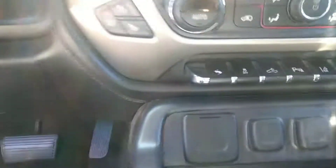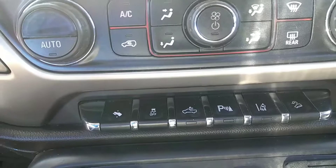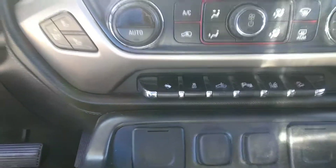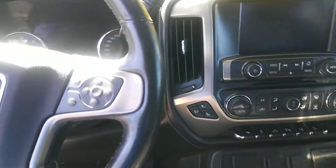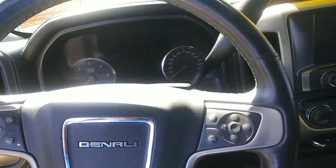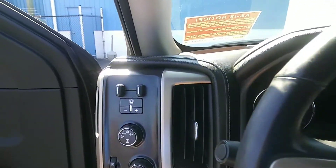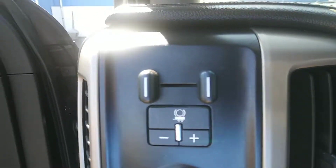And there's your center stack with all your controls. Automatic pedal adjusters on it, parking sensors, downhill mode control, and it also has an electronic brake built into the system for towing.